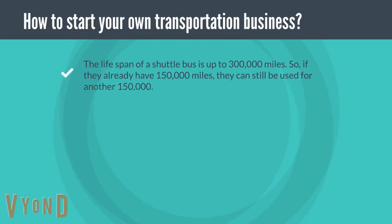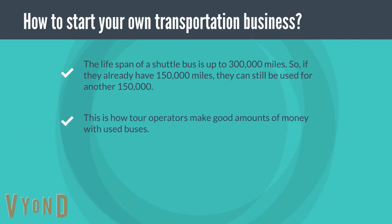The lifespan of a shuttle bus is up to 300,000 miles. So if they already have 150,000 miles on their odometers, then they can be used for another 150,000. This is how tour operators make good amounts of money with used buses.